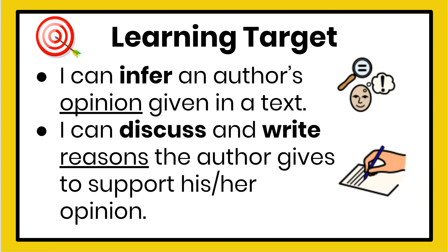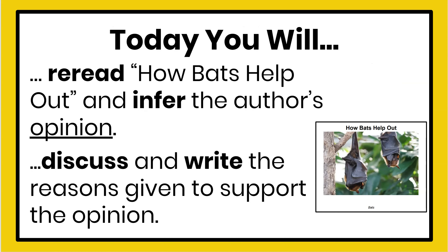Now you read it with me: I can infer an author's opinion given in a text, and I can discuss and write reasons the author gives to support his or her opinion. Today you will reread How Bats Help Out and infer the author's opinion, and discuss and write the reasons given to support the opinion.